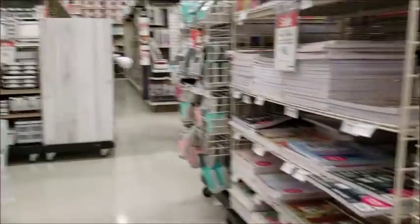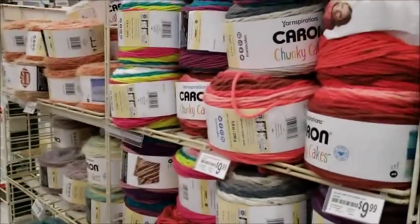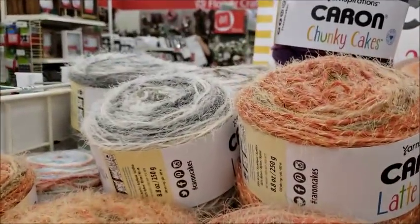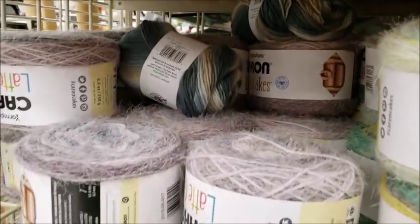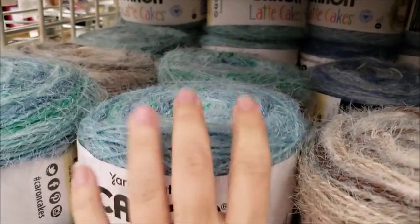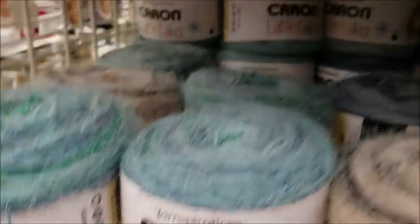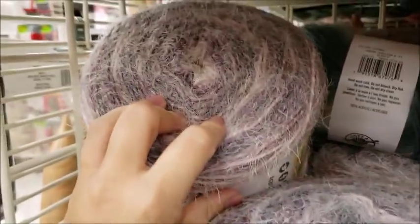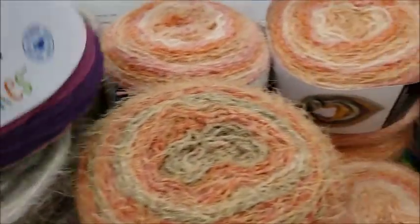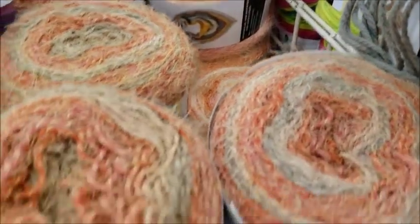I think I'm done because their sales aren't that good. I didn't get very much — it was kind of a short trip, I apologize. I just love these Caron Latte Cakes, they're so pretty. This is the one I made my scarf out of last time, and that brown one I made a shawl or wrap out of. All right, I'm going to go pay.